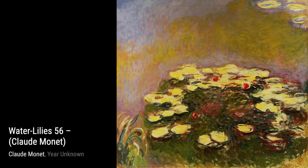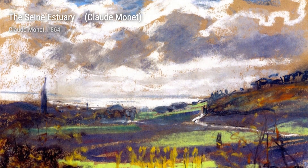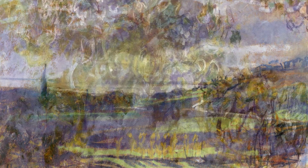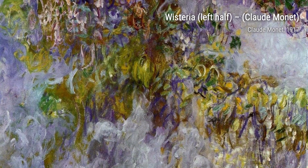Now let's take a look at Woman in the Garden, Saint-Adresse. This artwork showcases Monet's mastery of light and color, as he paints a woman surrounded by a lush garden, bathed in the warm glow of sunlight.